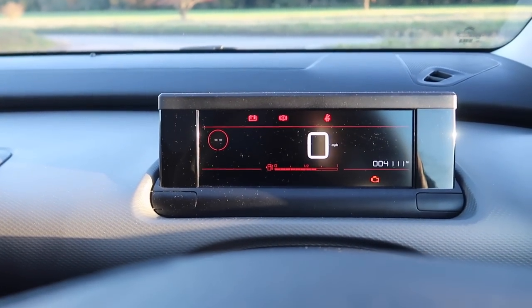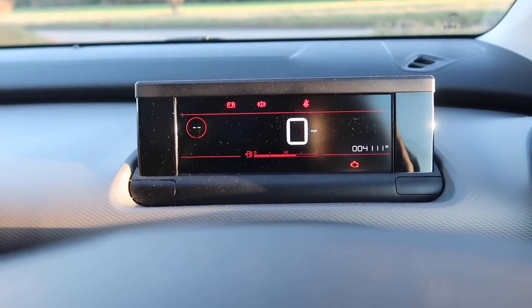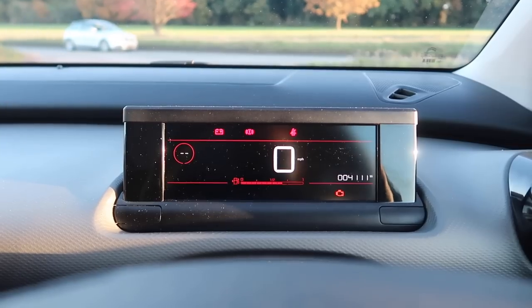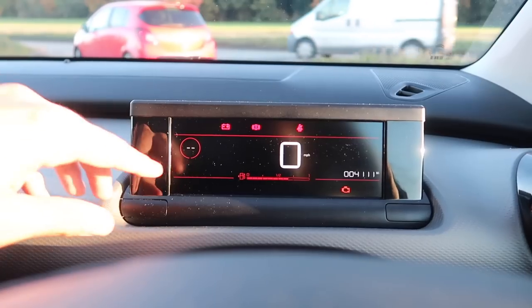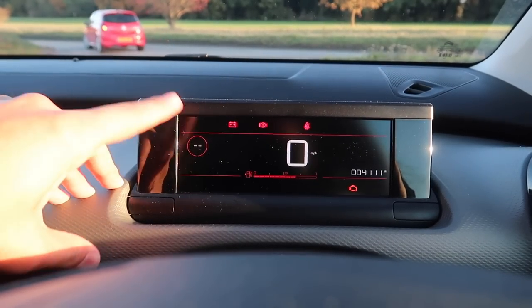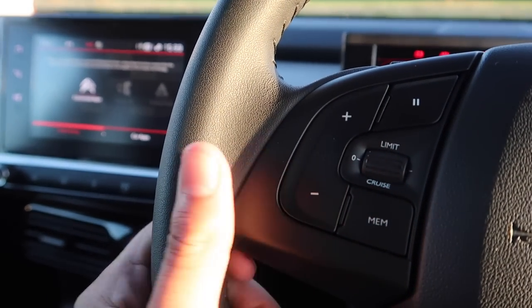Interestingly, there's no rev counter, which is unusual. You get a big speedo in front of you that's very easy to read even in bright sunlight. You also get speed sign recognition, cruise control accessed on the steering column, and buttons for audio and phone functions.